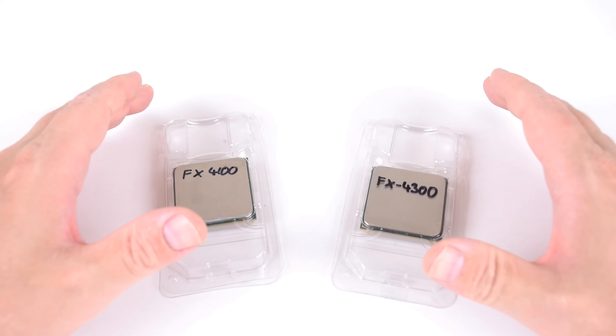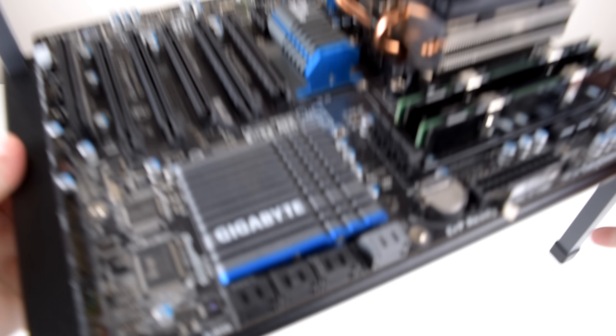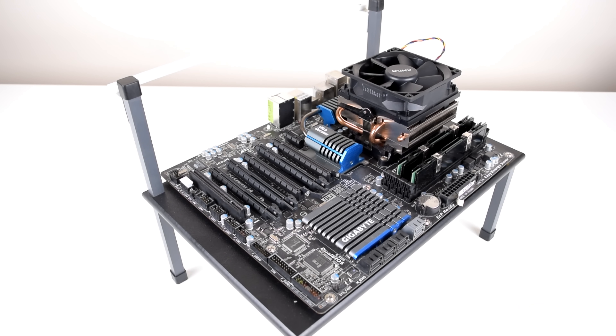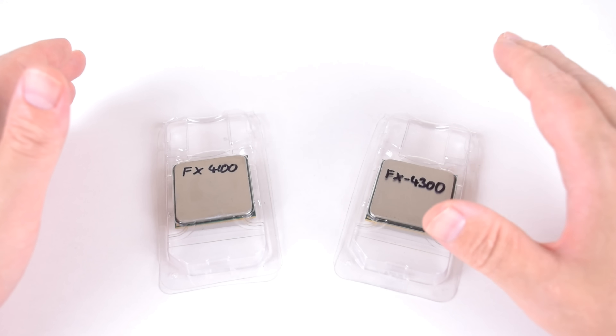Hey guys, welcome to our weekly Friday video. Sometimes we do have a bonus video on Tuesday, but today we're taking a look at two processors that I find quite interesting: the AMD FX4100 and the FX4300.